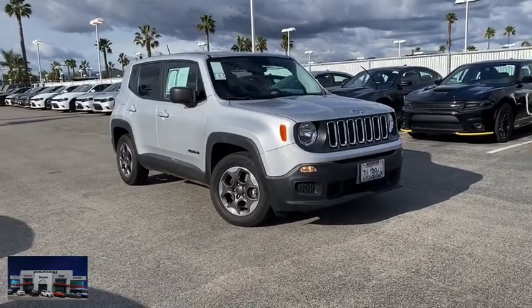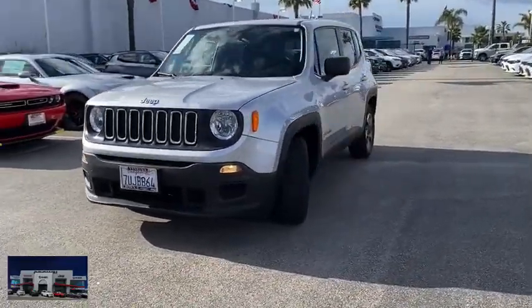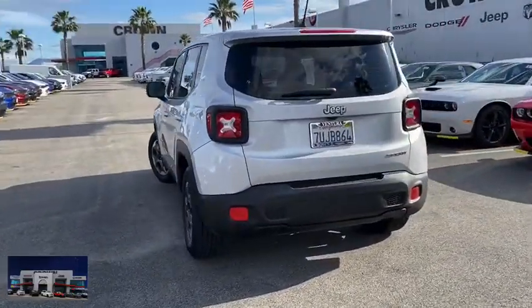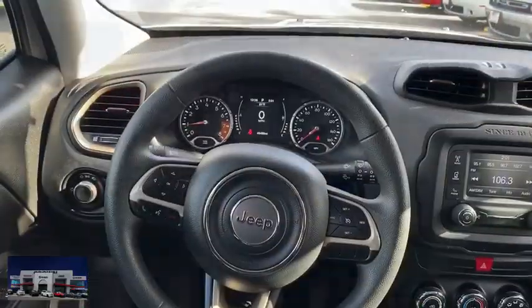We are pleased to show you the 2016 Jeep Renegade. The Jeep Renegade offers full-size capability built into a smaller SUV. The Jeep Renegade is an incredible combo of smart technology, cool colors, and innovative materials. It has a capable command center with the tools you need for discovering everything that's out there.